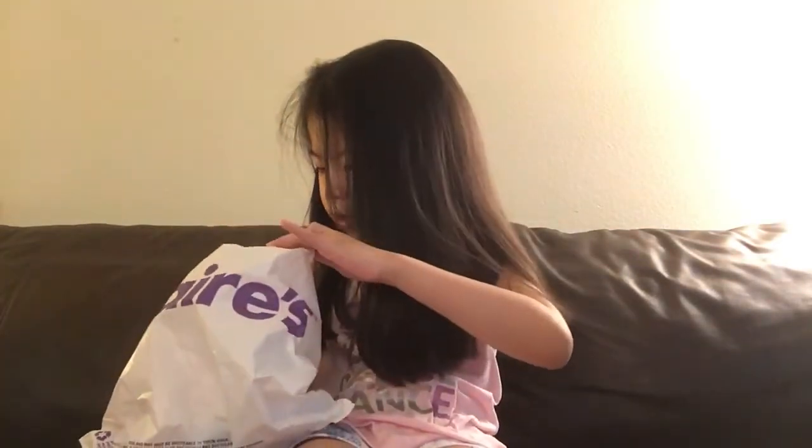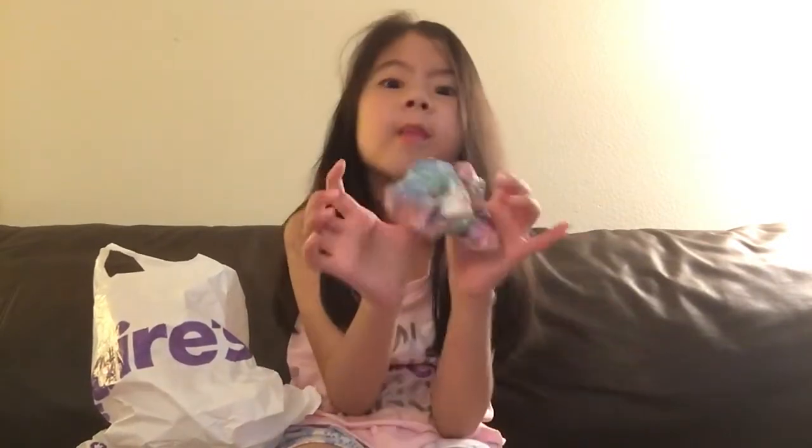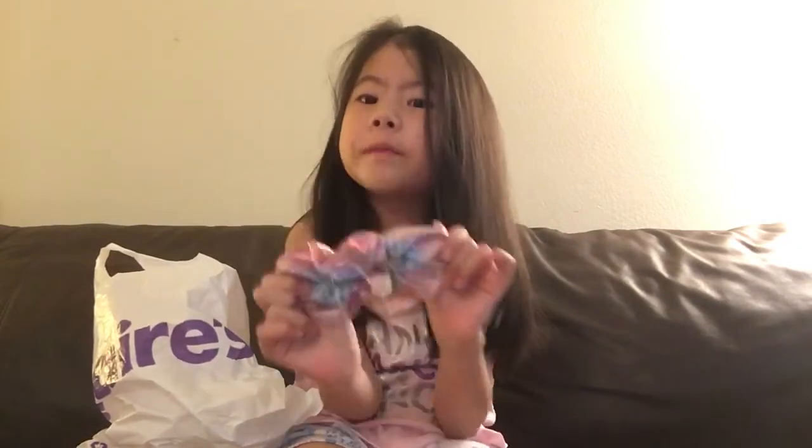I'm going to pull out the smallest thing first. These are actually all from Claire's. Here is my little scrunchie. I did get the scrunchie — I love scrunchies a lot. This one is the rainbow hologram one. If you look closely, they are actually little dots. I don't know if you can really see them. Let me try to focus. You see them? They are actually little dots.